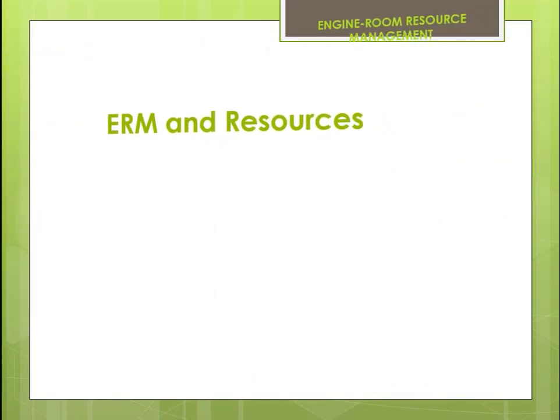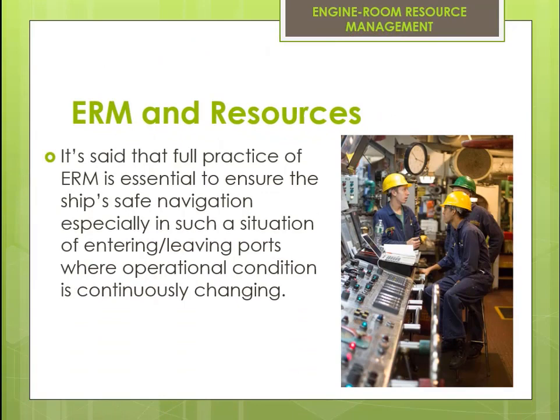It is said that full practice of ERM is essential to ensure the ship's safe navigation, especially in situations of entering or leaving ports where operational conditions are continuously changing.